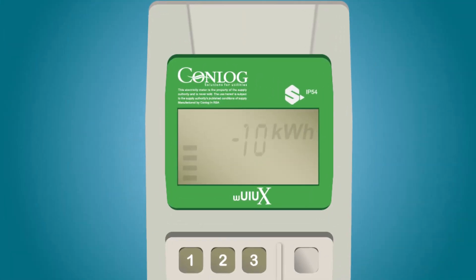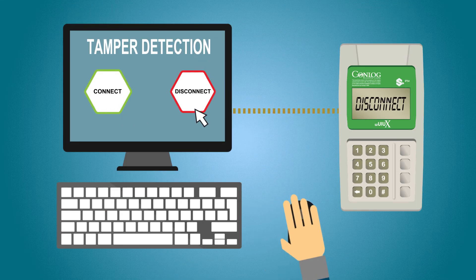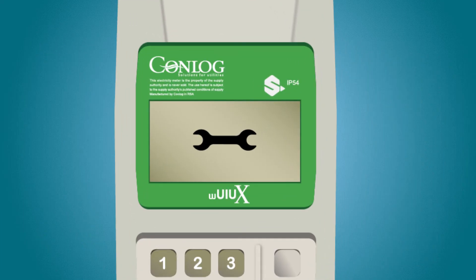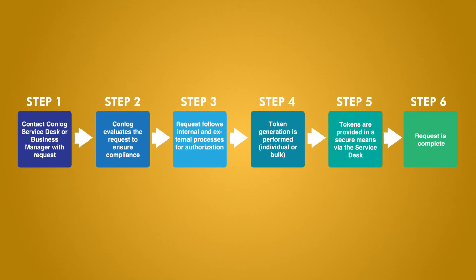Meter configuration options include: enable or disable the ability to display negative credit, enable or disable tamper detection or disconnect untamper, and enable or disable the display of the tamper status.